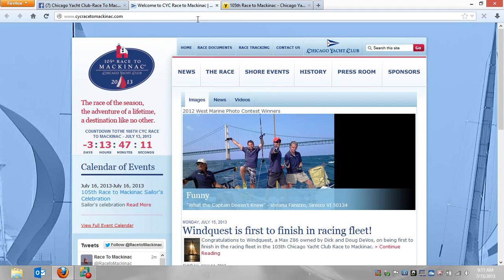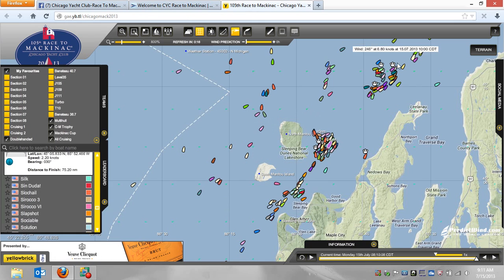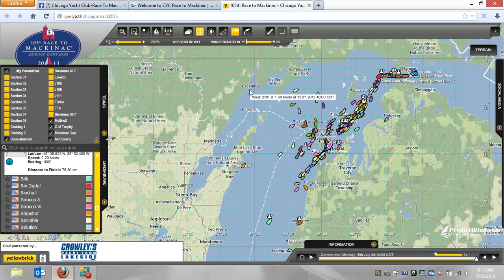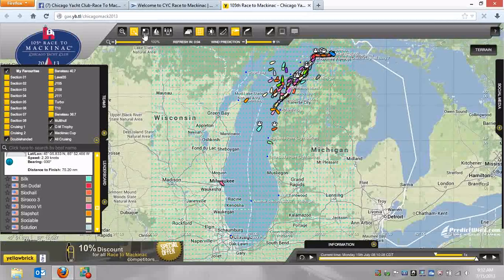Hey everyone, a very, very quick update here, because really there's not a lot to update on. If you've been reading along on Facebook, there are six boats finished. There are two boats sitting right — I can see them in the straits.